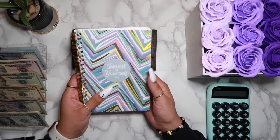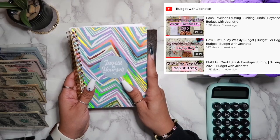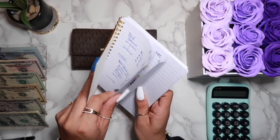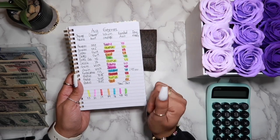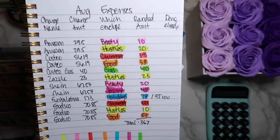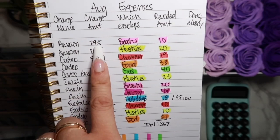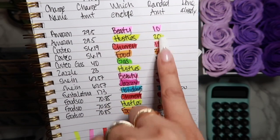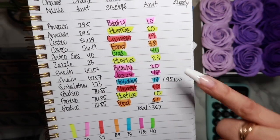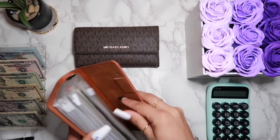I keep my expenses in this little notebook — this was actually won through a giveaway with Budget with Jeanette a while back. Let me give you guys a closer look. So this is how I keep my expenses — this is for August. I put the charge name as it shows up in my bank account, the charge amount with cents, which envelope it comes from, the rounded amount (mostly rounded up), and the total. The total amount I should be adding into my cash already set up is $367, so we're going to go off of this.